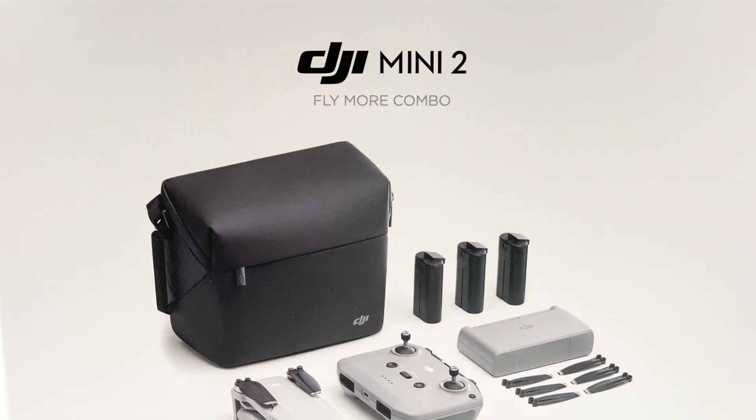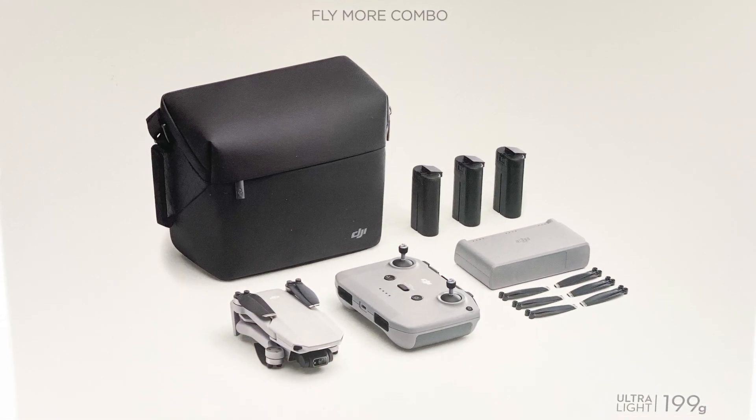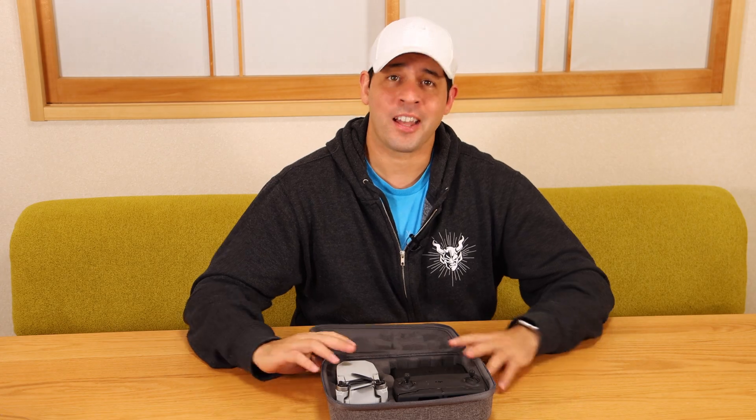I ditched the Mavic name this time — it's just called the DJI Mini 2. And I haven't even opened it yet. I'm really excited to open it with you guys right now. Let's check that out.